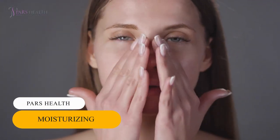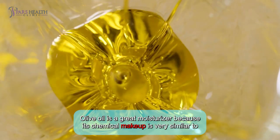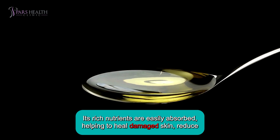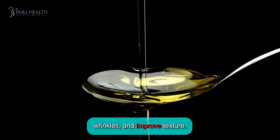Number 2: Moisturizing. Olive oil is a great moisturizer because its chemical makeup is very similar to human skin, making it suitable for all skin types. Its rich nutrients are easily absorbed, helping to heal damaged skin, reduce wrinkles, and improve texture.